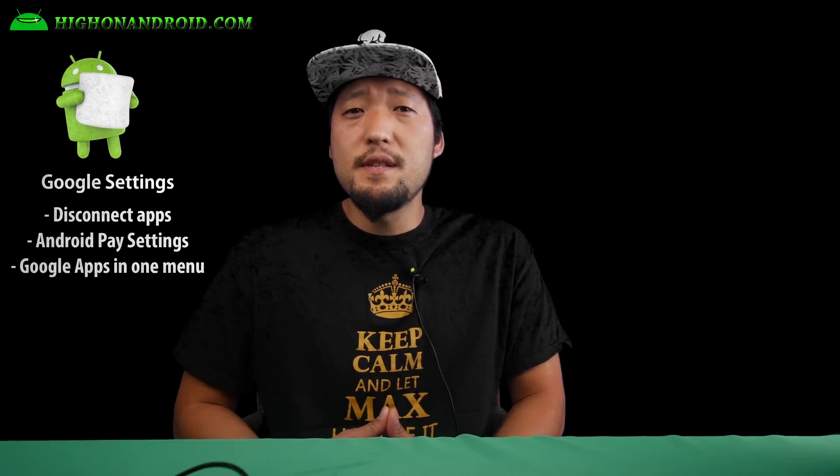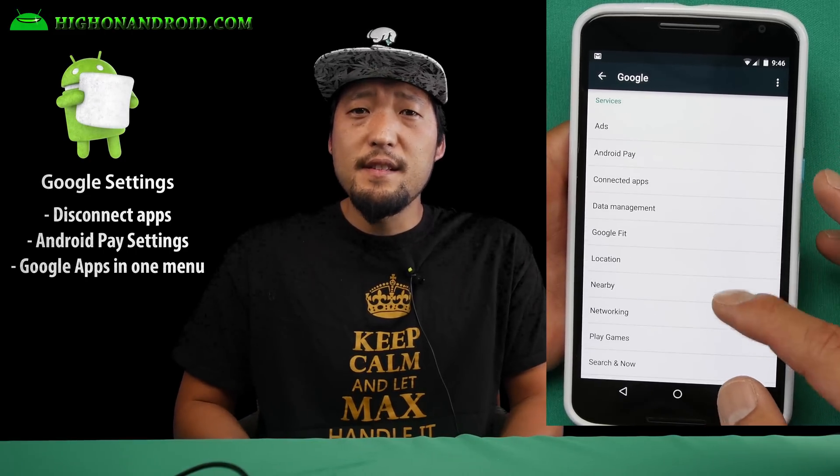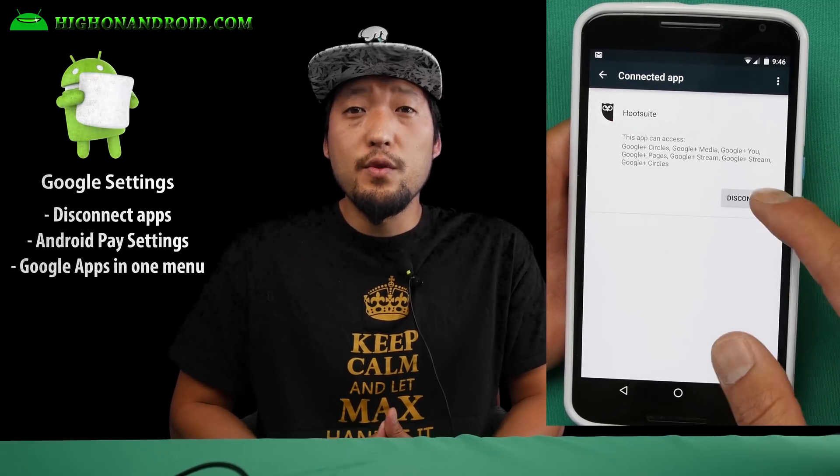Google states that the new Doze feature increased screen off times by over 30%. Fourth, Google has added a Google Menu to its settings where you can control settings for all types of Google Apps, including the new Android Pay, disconnect connected apps, and much more. This should help you organize your Google Apps better.